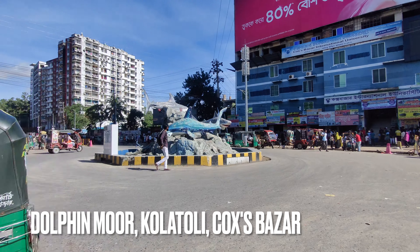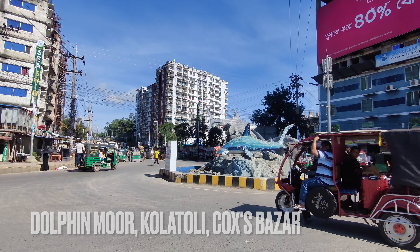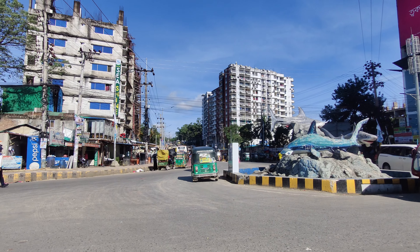There are many dolphins in the morning, but there is no dolphin right now. You can see one of them — you can see the dolphin from here.